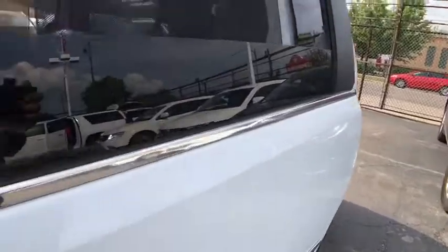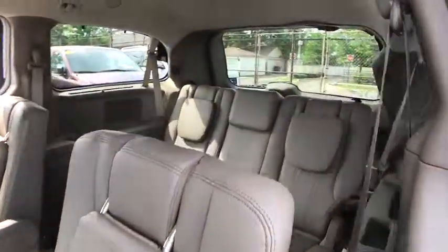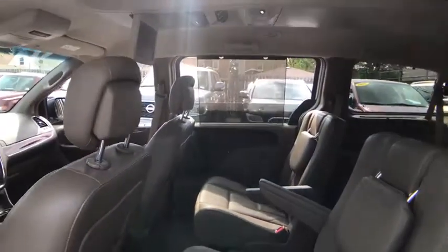Here are some of this vehicle's great options: anti-lock braking system, stability control, backup camera, remote engine start, power liftgate, keyless entry, traction control.